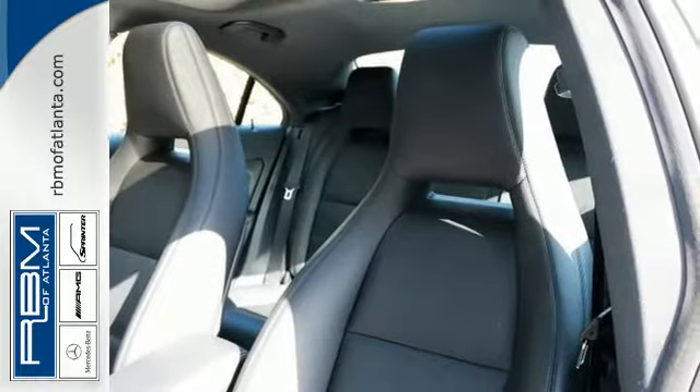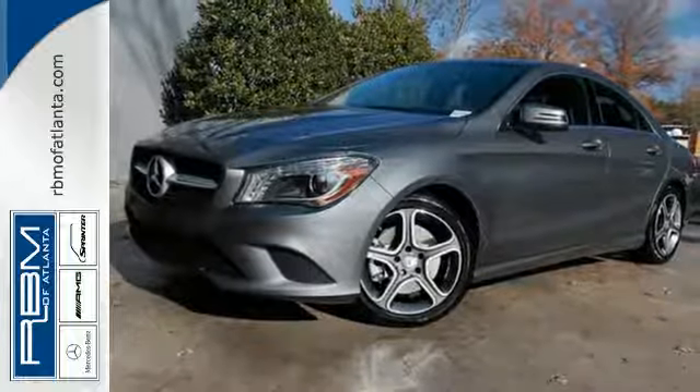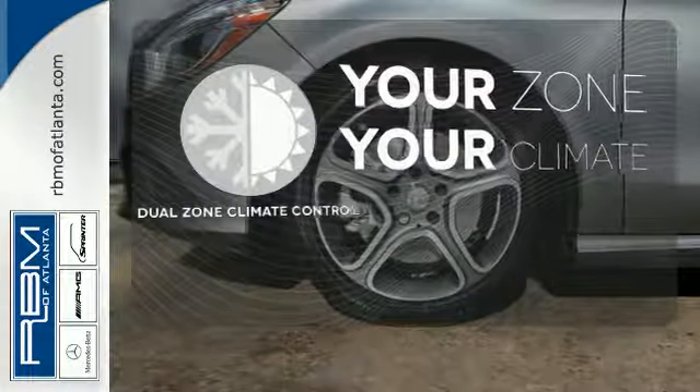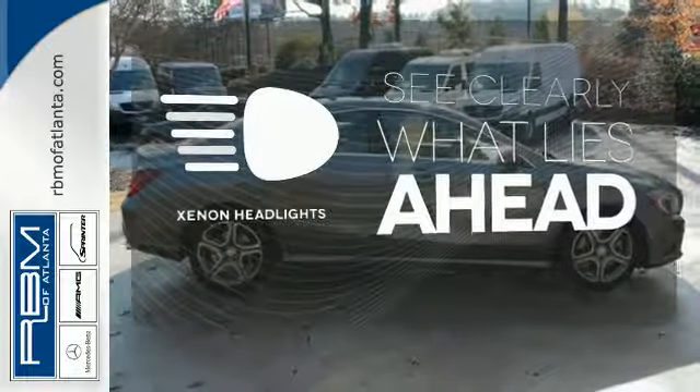With rain sensing wipers and stability and traction control, safety doesn't take a back seat. It's too hot, it's too cold — not anymore with the dual-zone climate control. What lies ahead is much clearer with the Xenon headlights.